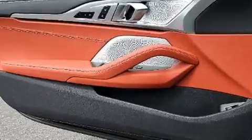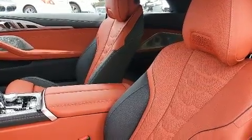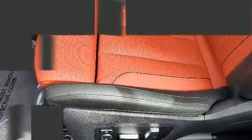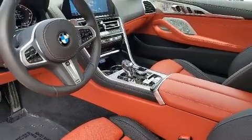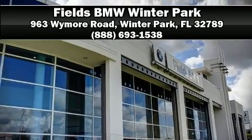BMW also prioritized safety and security with features such as dual front impact airbags with occupant sensing airbag, front and side impact airbags, and four-wheel disc brakes with ABS. Stop by our dealership or give us a call for more information.